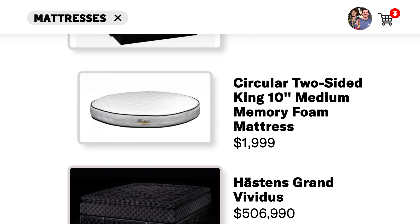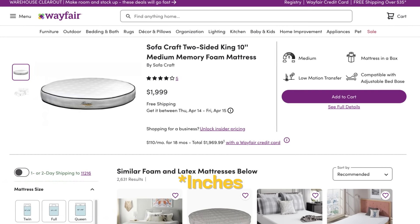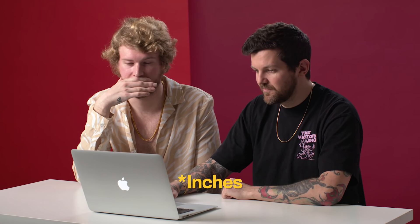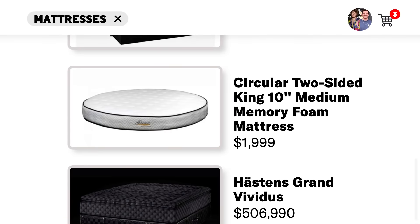It's an all wood frame with soy based foam cushioning, which I know you're vegan. I'm almost there. Let's go to the next one. Circular two-sided King 10-foot medium memory foam mattress — it's pretty much $2,000. This is kind of my vibe, I'm tempted. It's 10 feet across — you can fit a lot of people in there. Yeah, it's a good vibe. I'm into it.